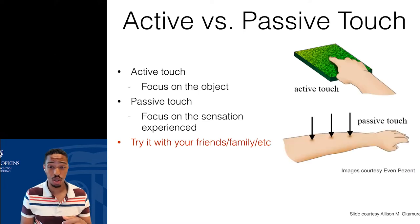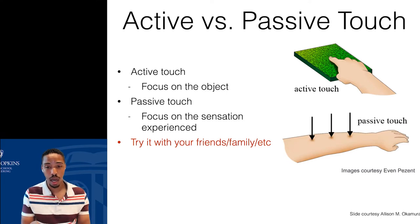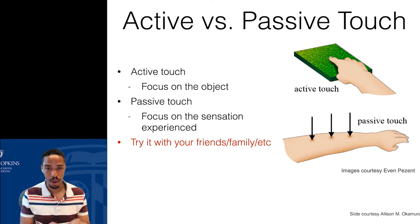You can try this with a family member or friend: take a piece of string, actively touch it and feel its properties, then have someone take that same string and rub it over the surface of your skin. In the active situation, you notice things about the string or object you're touching. In the passive situation, you're focusing on what the sensation feels like to be touched.